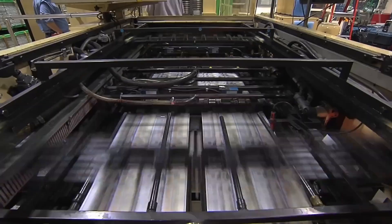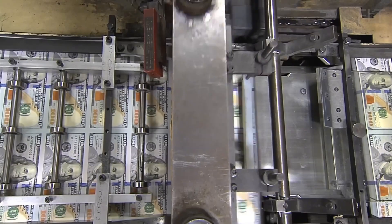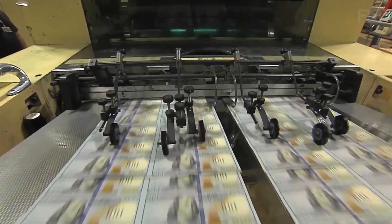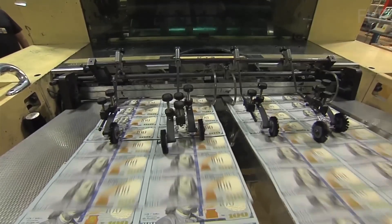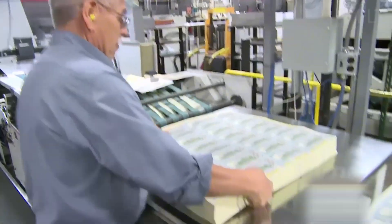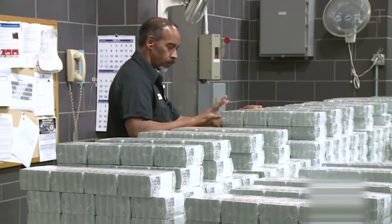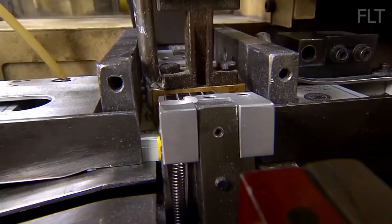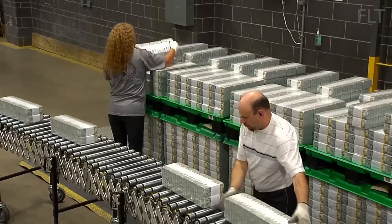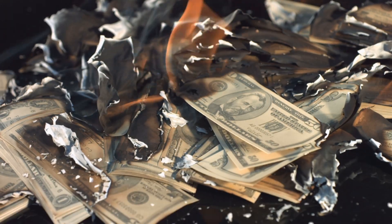Once printed, bills are still part of large sheets. Those sheets are aligned and fed into cutting machines that work like giant guillotines. One clean slice turns sheets into individual bills, each exactly 2.61 by 6.14 inches. The bills are stacked into bricks weighing about 22 pounds. Before a single bill leaves the facility, it's inspected — machines scan for defects and humans double-check. A tiny smudge, a misprint, and the bill is shredded. No second chances.